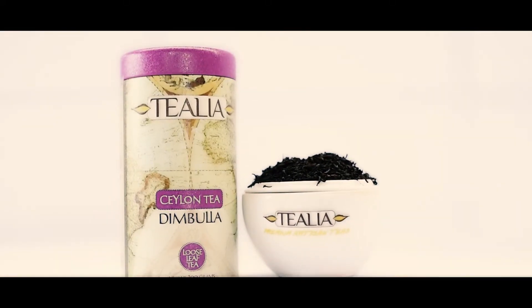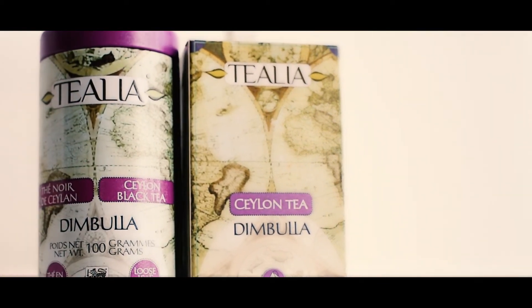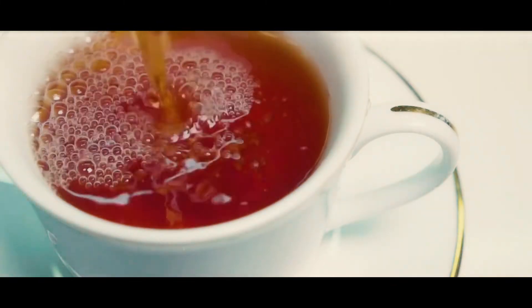Telia Loose Leaf Tea — Dimbula. Between Nurelia and Horton Plains lies the district of Dimbula, where the teas are defined as high-grown, as all estates exceed an altitude of 120 meters.